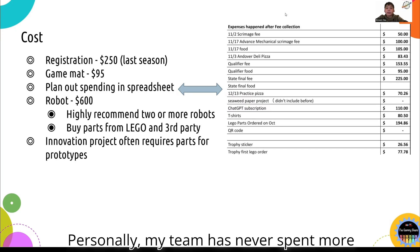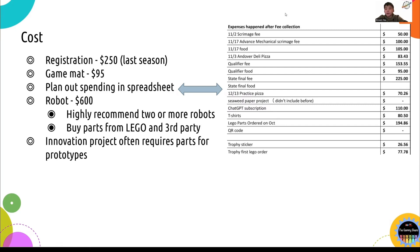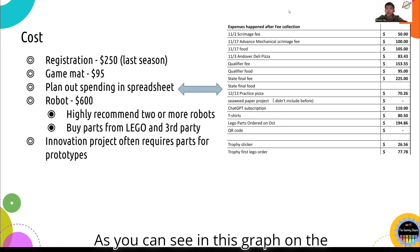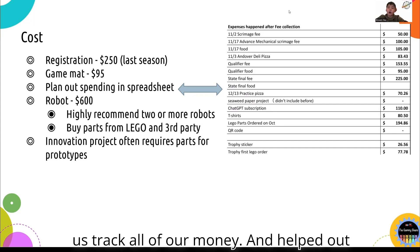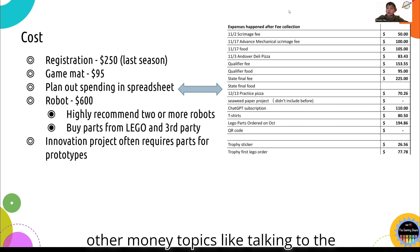Personally, my team has never spent more than $100 on building a prototype. It is important to track your team's spending in a spreadsheet or notebook to keep everything organized. As you can see in this graph on the slide, my team put all the things we spent money on on the left and all the costs on the right. This helped us track all of our money and helped out later when we divvied up the costs and discussed money topics with the judge.